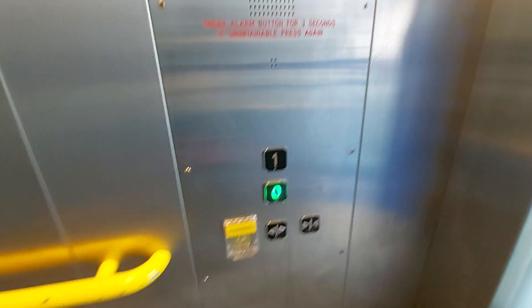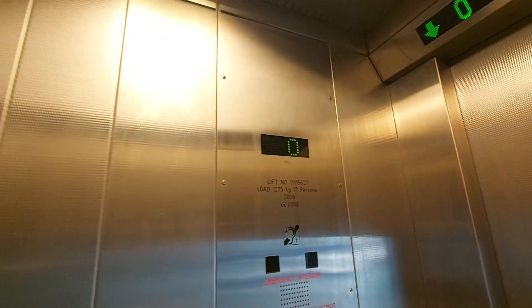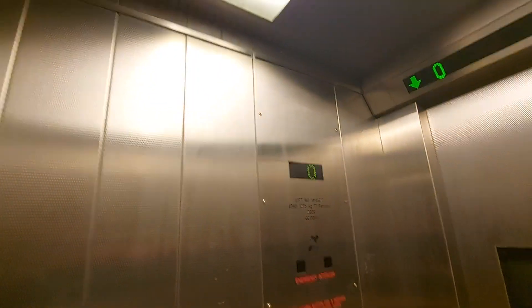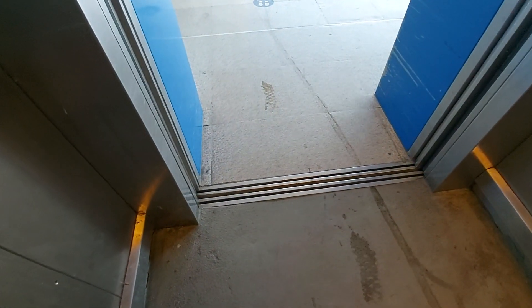Go down to G. Capacity 1275 kilos, 17 persons, built in 2009. Security camera up there. This is the county Ecodisc lift. Here we are at platform level.